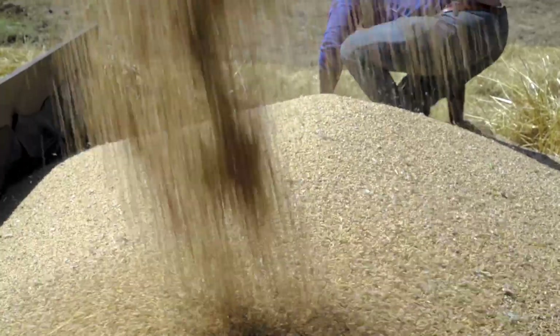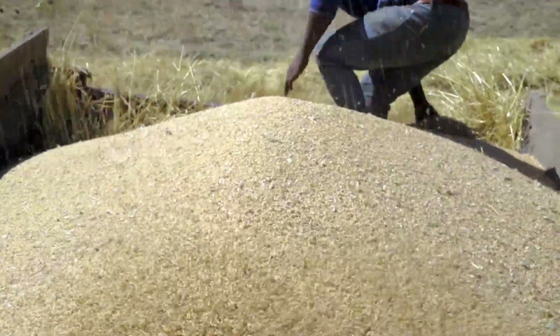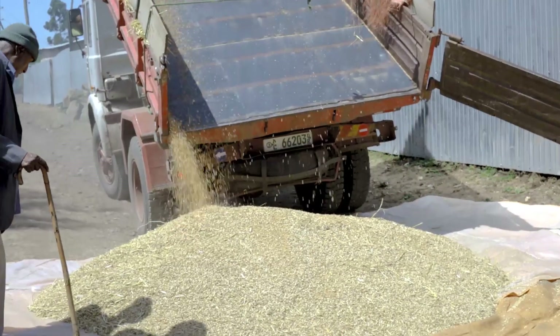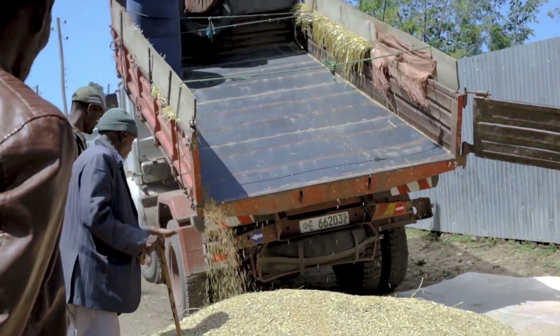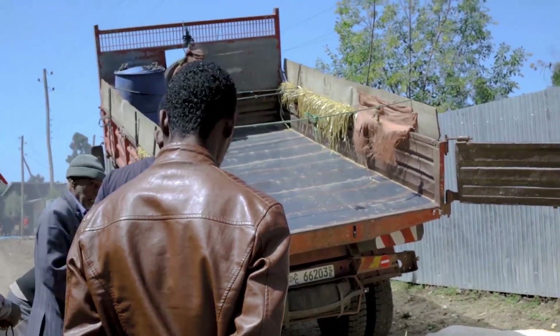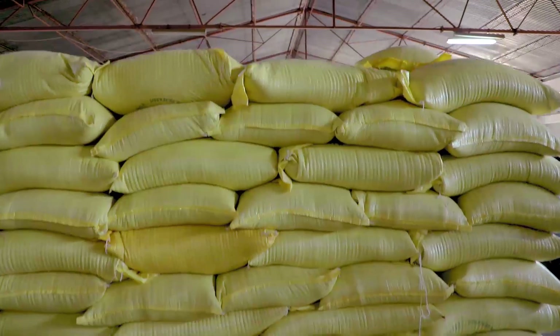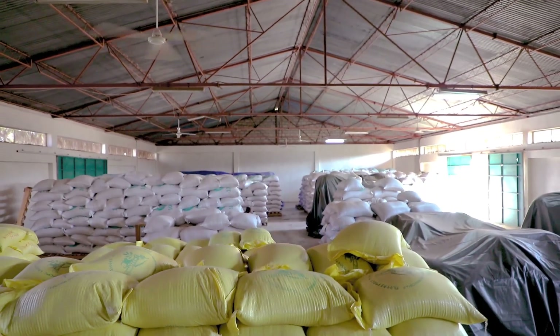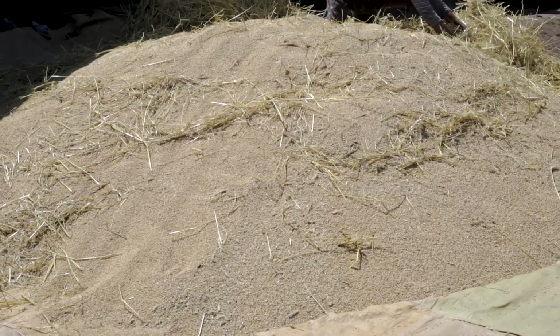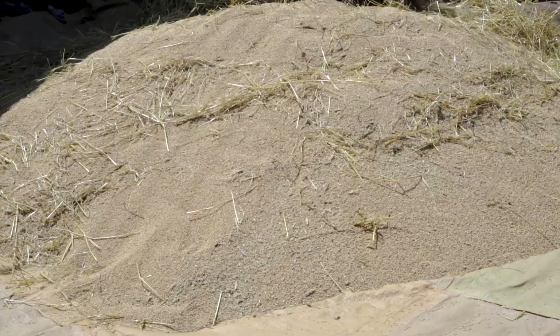Seed is never pure when it is collected from the field. It may contain a great deal of trash, leaves, weed seeds and even insects. Because of the moisture in the leaves and weeds, the main seeds cannot be safely stored, efficiently handled, or accurately processed. These impurities must be removed after harvest in order to get pure and good quality crop seeds for replanting.